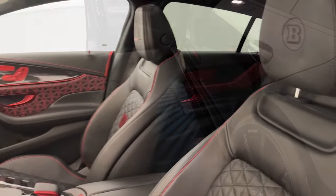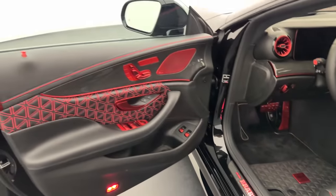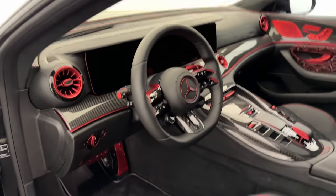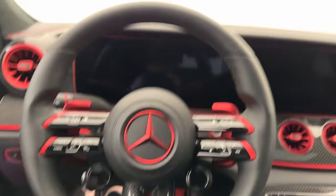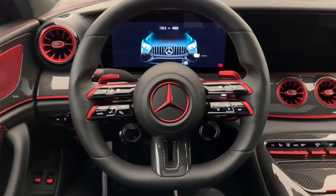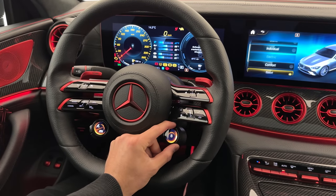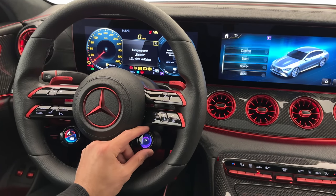As soon as we open the door, we have the Brabus entrance lights and an illuminated entrance board. We have a very special and unique masterpiece interior. The floor mats are super nice with the Brabus Masterpiece emblem, and the gas and brake pedals are finished in red chrome. Closing the door, we get the GT 63 SE Performance door animation. Starting the ignition brings the steering wheel buttons alive, and you can switch driving modes from here: Comfort, Sport, Sport Plus, Race, Electric hybrid mode, and Individual mode.